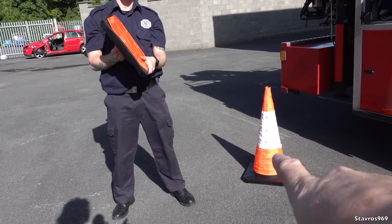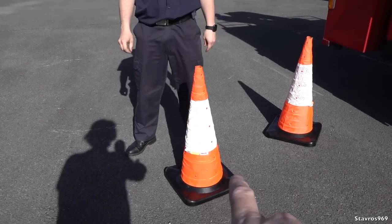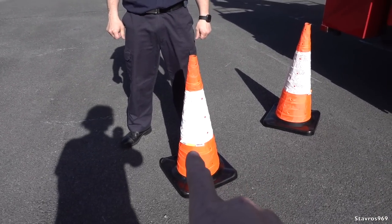Kilian is going to demonstrate the collapsible cones. Look at this — watch how quick that is. I love them.